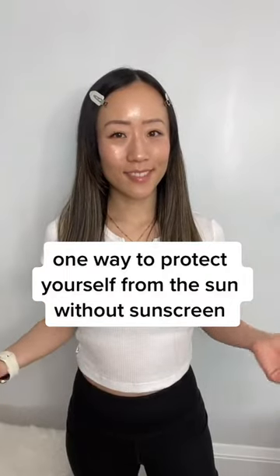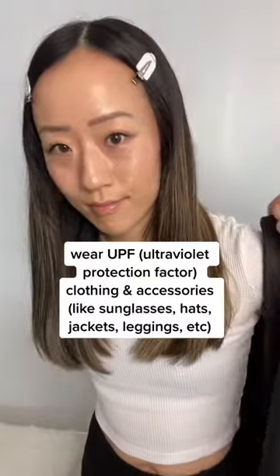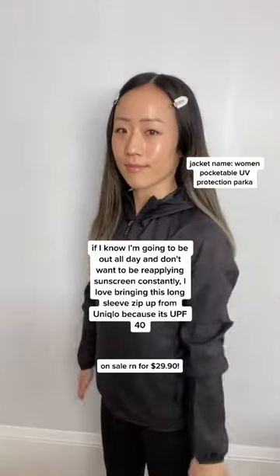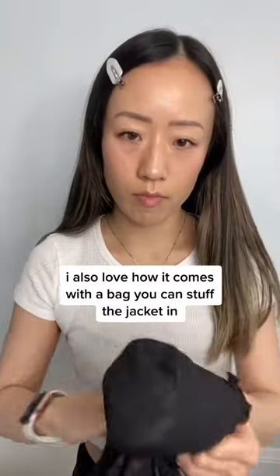One way to protect yourself from the sun without sunscreen: wear UPF clothing and accessories. If I know I'm going to be out all day and don't want to be reapplying sunscreen constantly, I love bringing this long sleeve zip-up from Uniqlo that's UPF 40. I also love how it comes with a bag that you can actually stuff the jacket in.